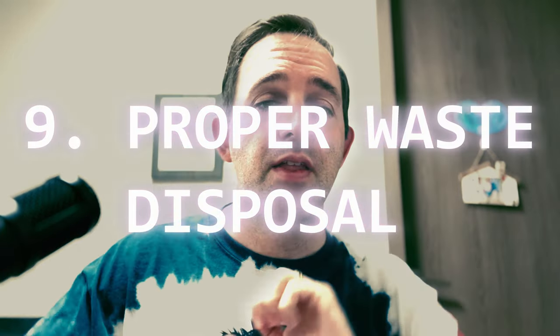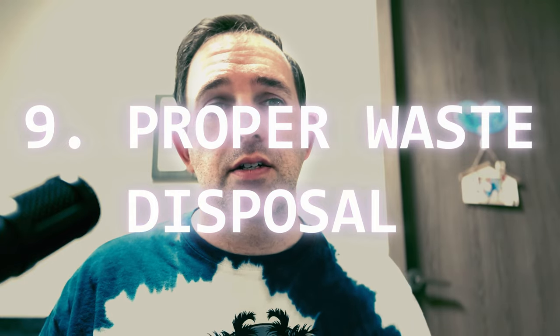Tip number nine: properly dispose of waste. I touched on this in tip number five, but no matter what — pack it out. If there are no available bins like trash bins or recycling bins, pack it out, take away your food waste. This includes peels, cores, and other scraps. Use resealable bags to store waste securely until you can dispose of it properly.